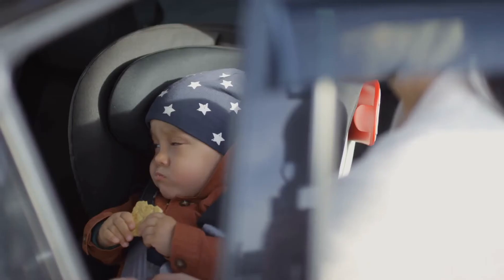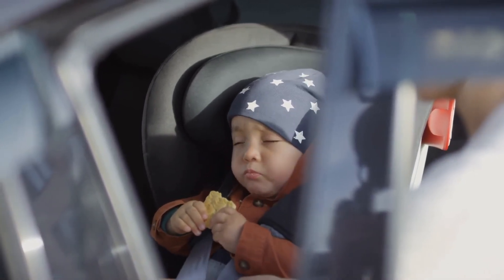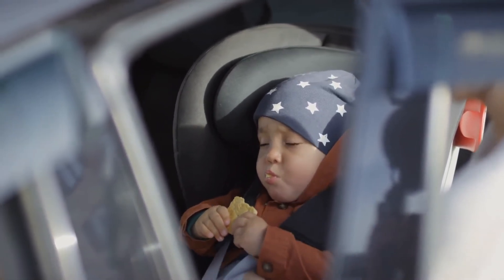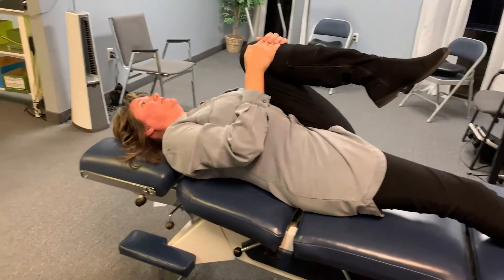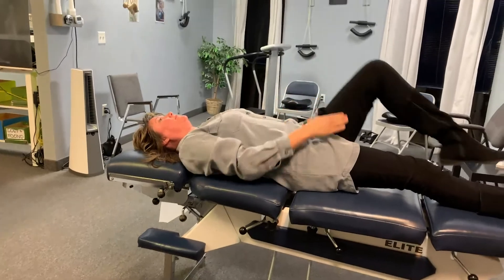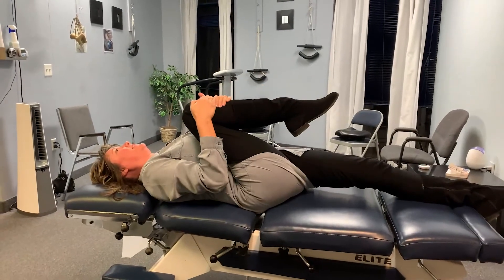Now let's talk about activities that will help your spine function more normally and help you feel better. The first exercise is the knee to chest. One leg at a time, bring your knee to your chest, hold for two to three seconds, and repeat. Do this 10 times on each leg.